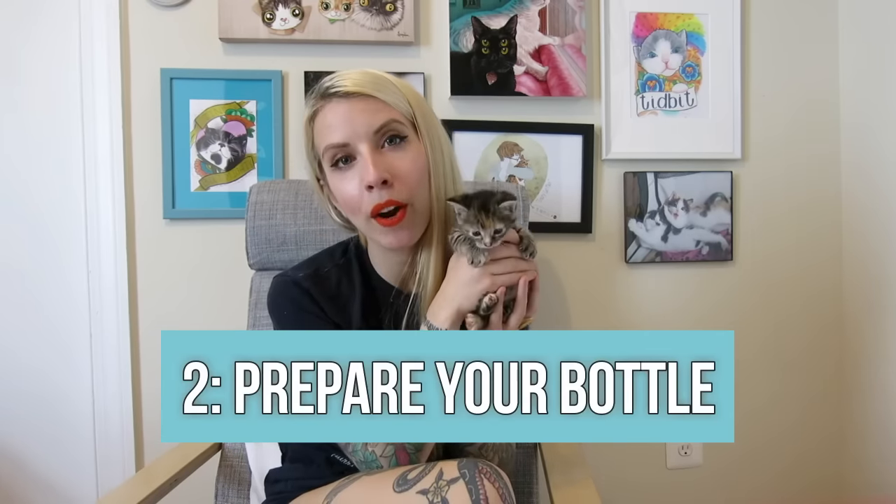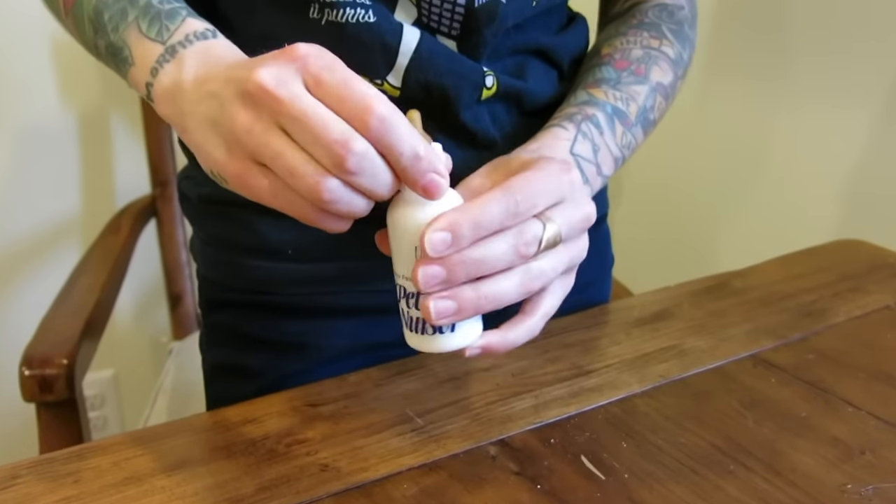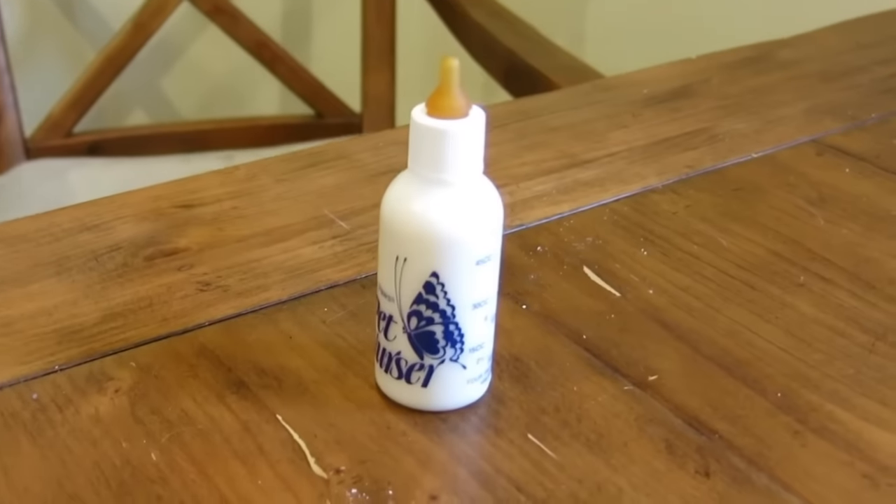Once you have your supplies, it's time for tip number two: preparing the bottle properly. In order to prepare the bottle properly, you want to make sure that you're making your formula fresh, clump-free, and comfortably warm.